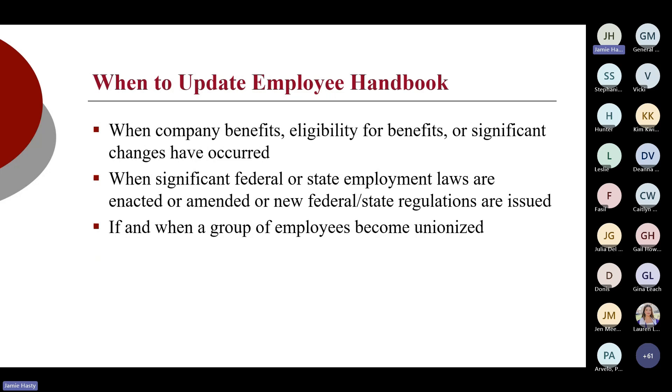When do you need to update an employee handbook? Best practice is to review it on an annual basis because federal and state employment laws and interpretations from the National Labor Relations Board or Department of Labor on certain policies and how things can be worded constantly change. If you are changing benefits, eligibility for benefits, or making a significant change in your PTO, or adding family paid leave, you obviously want to update the handbook. And if for whatever reason you become unionized, that's going to need to be updated as well.